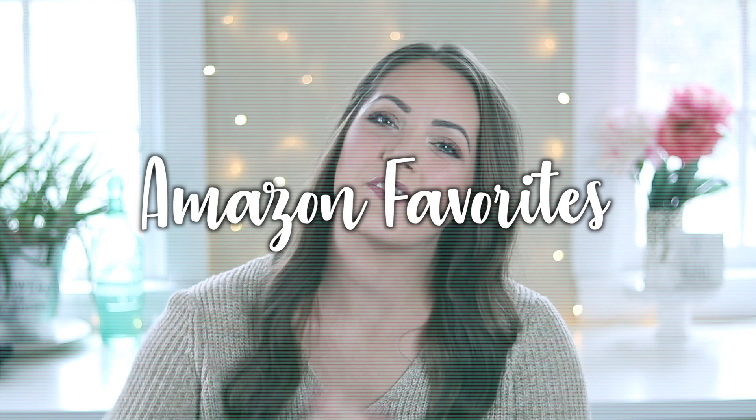Hey guys, welcome back to my channel. Today I have a really fun video for you guys — it is an Amazon favorites video. If I got everything that I have from Amazon that I love, this would be a very long video. So what I did was I pulled my top 10 favorites from Amazon.